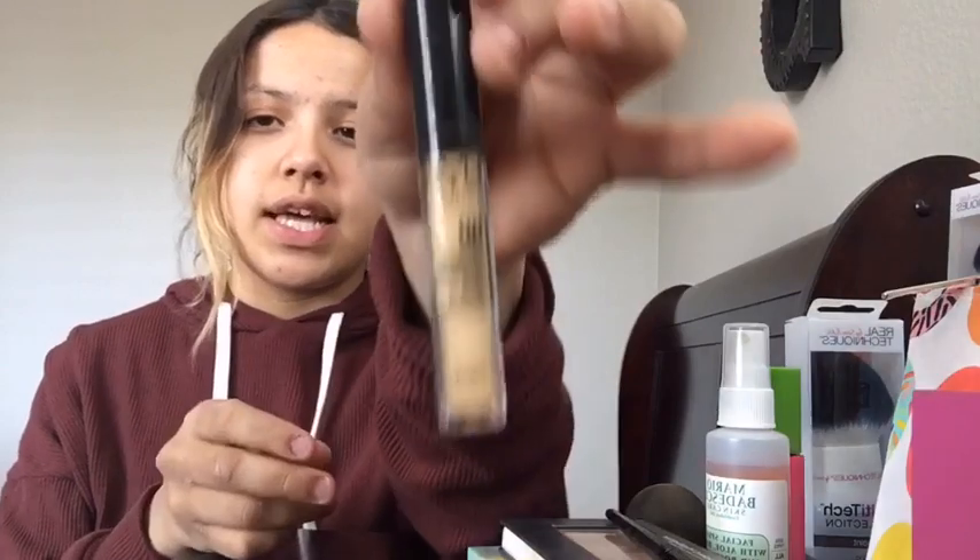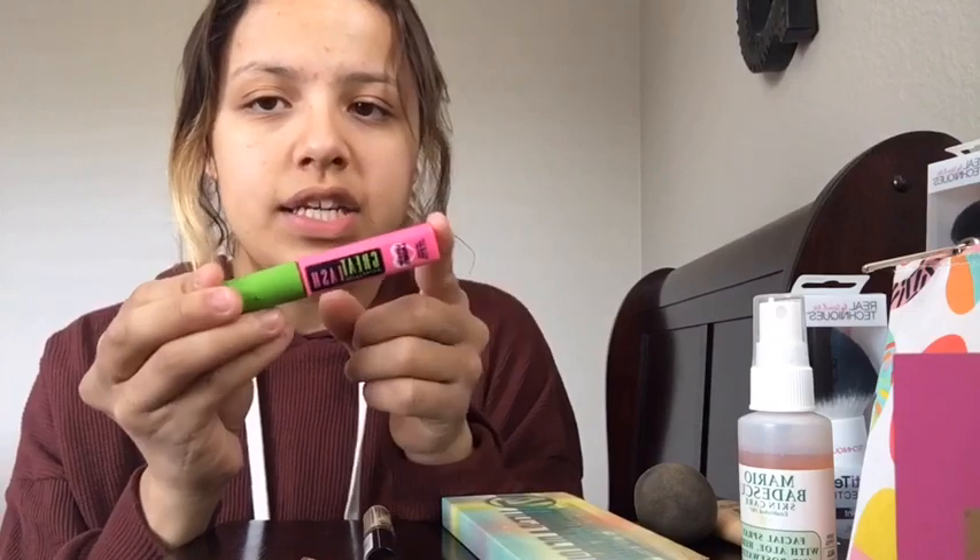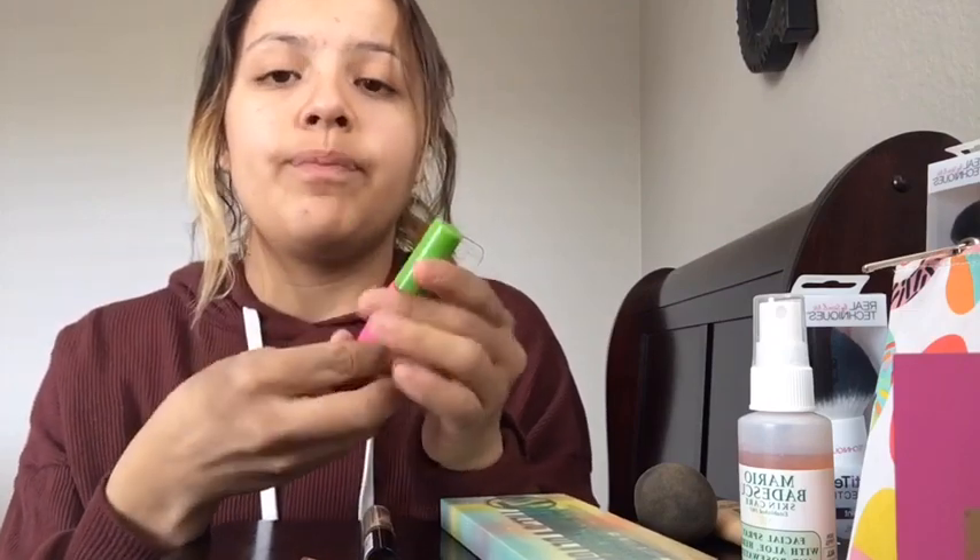For my concealer I use NYX Line-Ups — this actually makes my eyebrows look really nice. I also use this setting spray; I usually apply it before I put my makeup on to hydrate my skin. And then I use my mascara — it doesn't clump your eyelashes and it makes them really, really long.